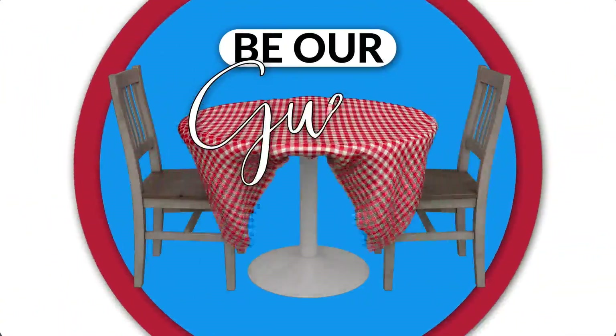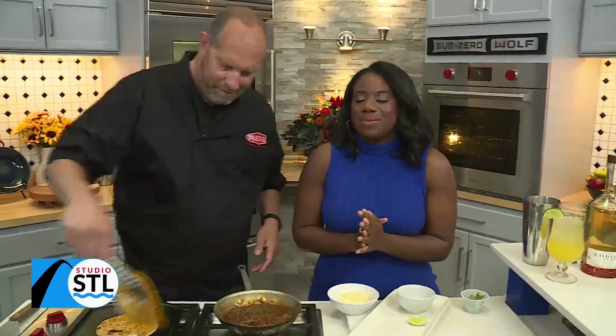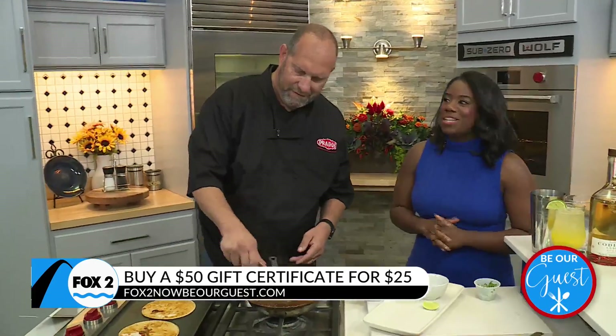We are making some fun right here on the show. We're having a happy hour, some birria tacos, and maybe brunch. We're spending some time with Prado's Modern Mexican Cantina. We have John Lugin here in the building — thanks for joining me today.